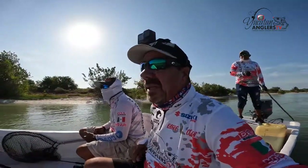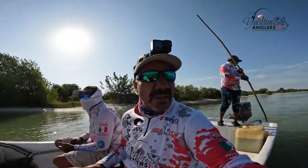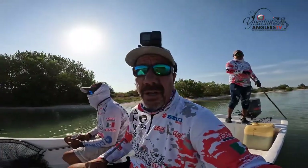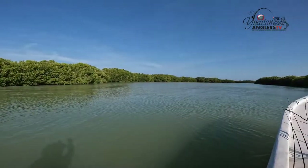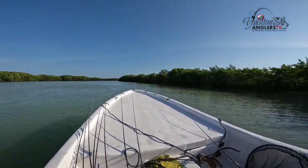Well folks, we wanted to come down here just about five miles outside of Celestun, down the beach to this inshore area. We have high water today, so I wanted to check this just to see if we see any snook or any tarpon rolling. We're going to work our way back into here and we'll just have to see what we can see.